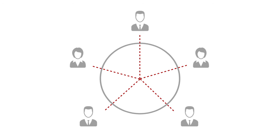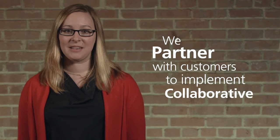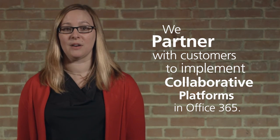This means users can share, co-author, and manage documents or other types of content in a central workspace. At Comparix, we partner with customers to implement and adopt all of the collaborative platforms in Office 365, so that they can maximize the value of these tools.